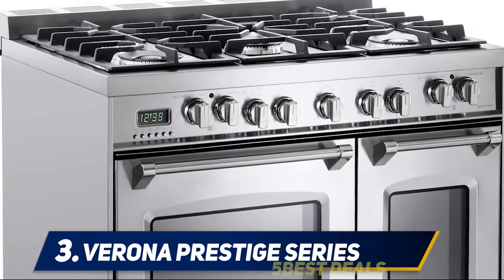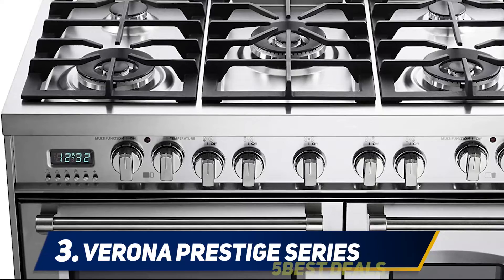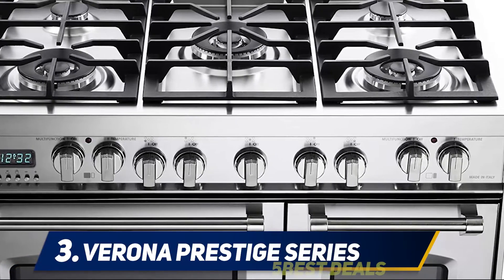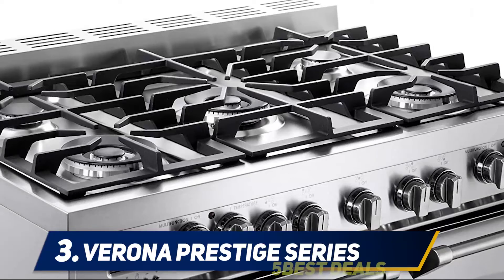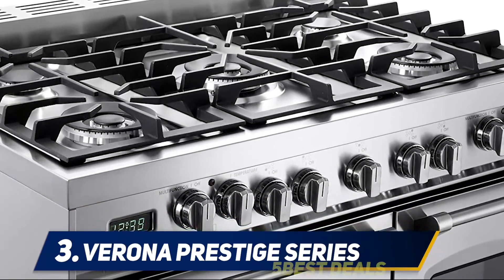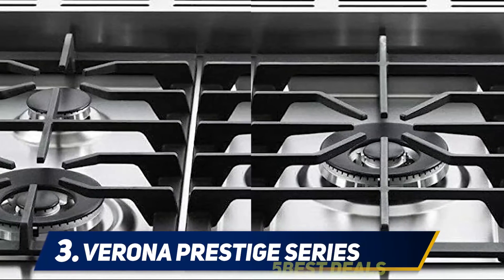The model delivers perfect cooking results with no hassle at all. Featuring five gas sealed burners of high performance and different BTU levels, it offers fast and convenient cooking of various meals. There are heavy-duty racks for the oven with various adjustable positions to accommodate different dishes, and it also comes with an infrared broiler for thorough cooking.